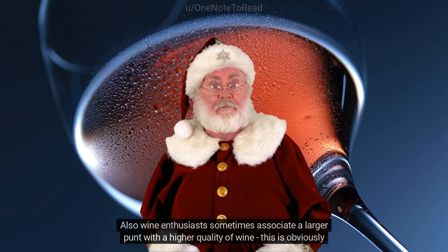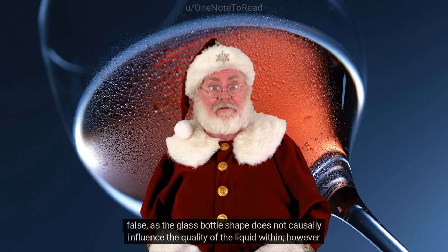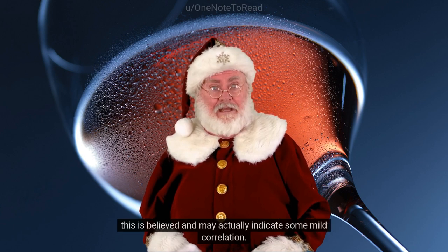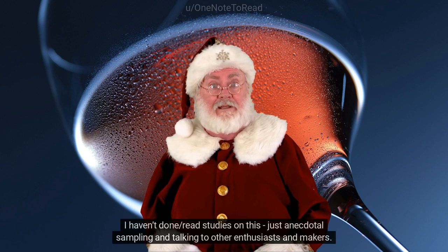Wine enthusiasts sometimes associate a larger punt with a higher quality of wine. This is obviously false, as the glass bottle shape does not causally influence the quality of the liquid within. However, this belief exists and may actually indicate some mild correlation — though I haven't done formal studies on this, just anecdotal sampling.